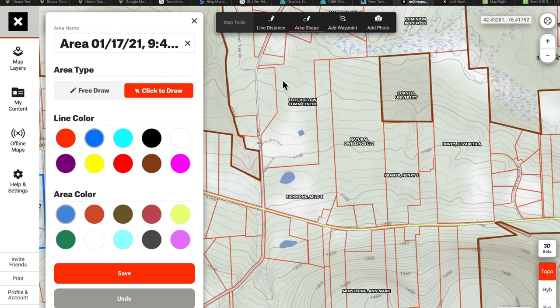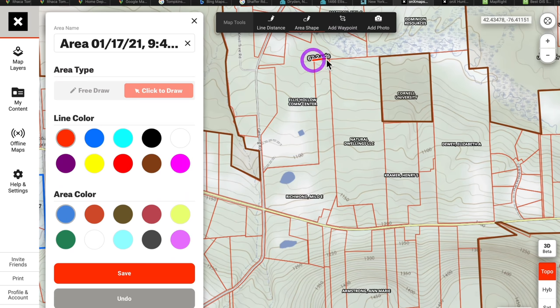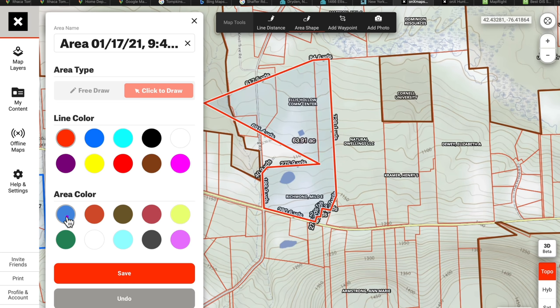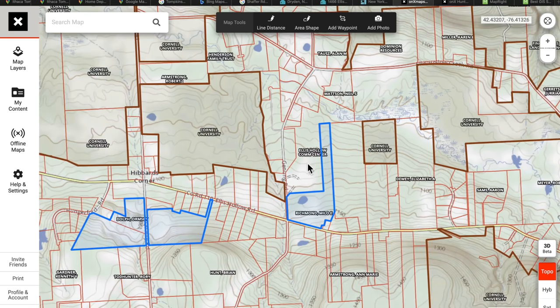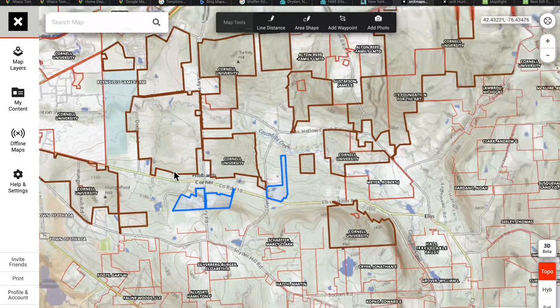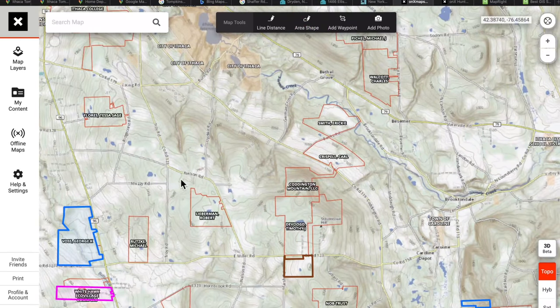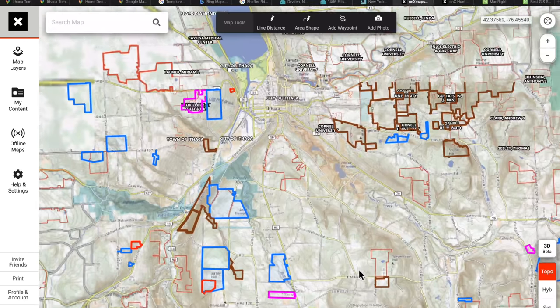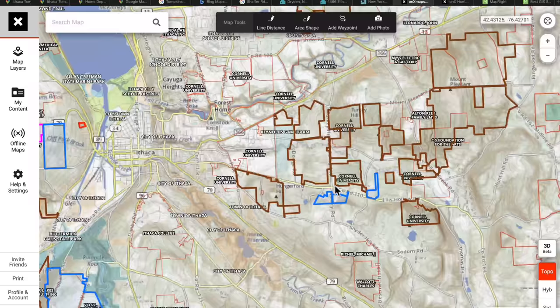With OnX Hunt's drawing tools, you can click on area shape, draw a boundary, see the measurements in yards, set the line color, and save it as a property you're interested in. It's also nice to be near land owned by a land trust because it won't be developed. Here you can see the Finger Lakes Land Trust — having land that butts up against that is good. All the brown on the map represents Cornell land, state parks, and state forests.